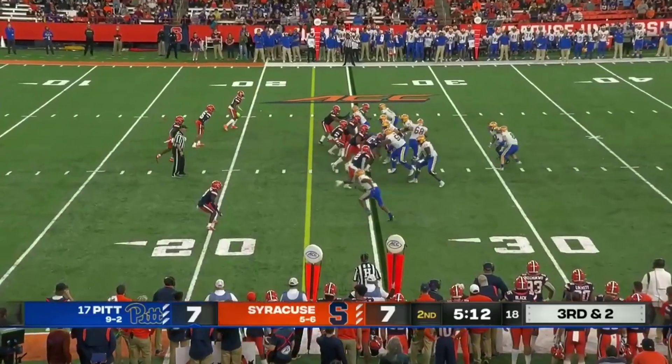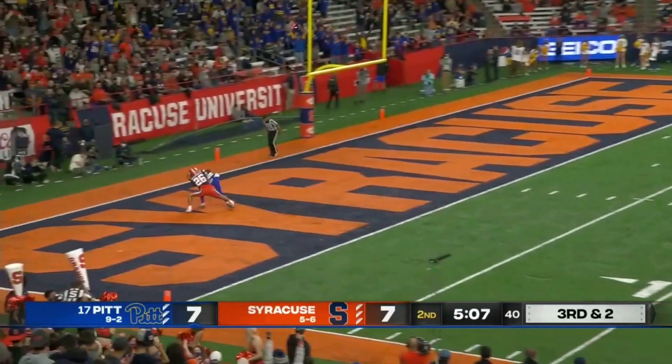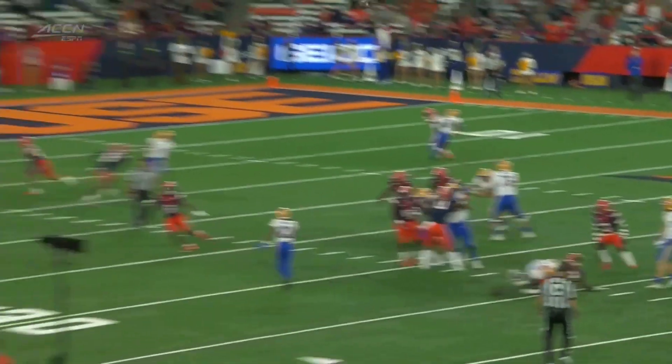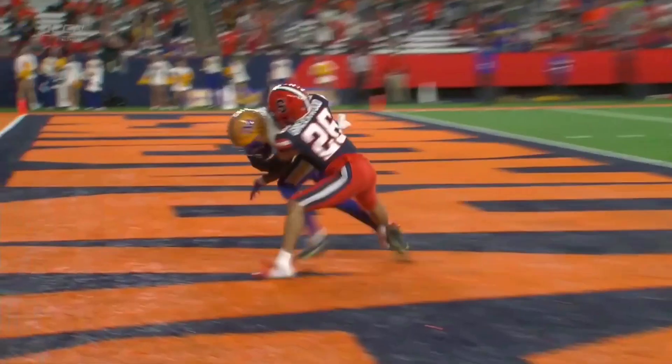It will be third and two. Pickett airing it out, looking for the end zone. Safety in the middle — there's no help for green. Cover one-on-one.